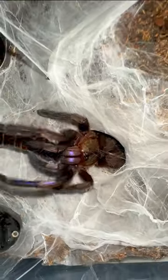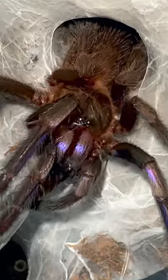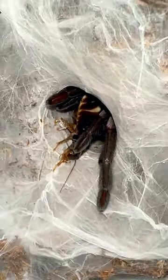Oh, I see some legs. Take a look at those purples — isn't she absolutely stunning? And with her lobster roach secured tightly in her fangs, she retreats back into the safety of her burrow. Amazing.